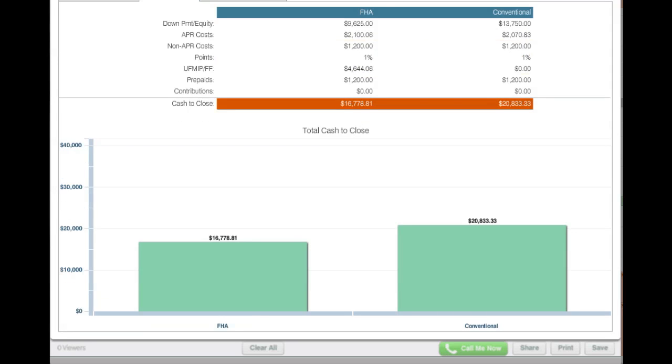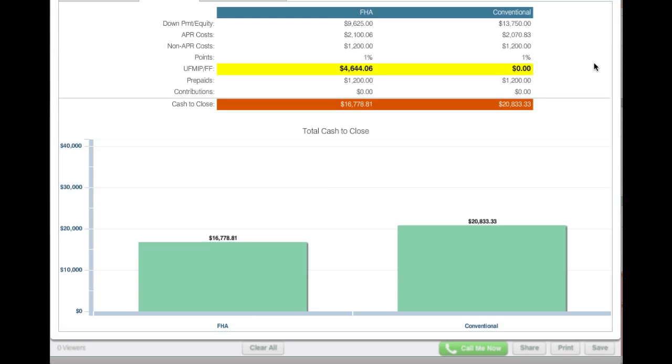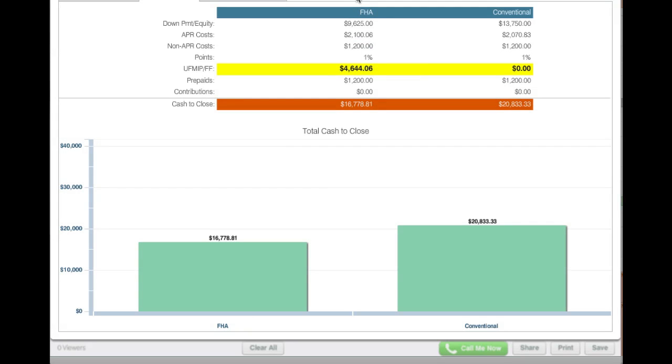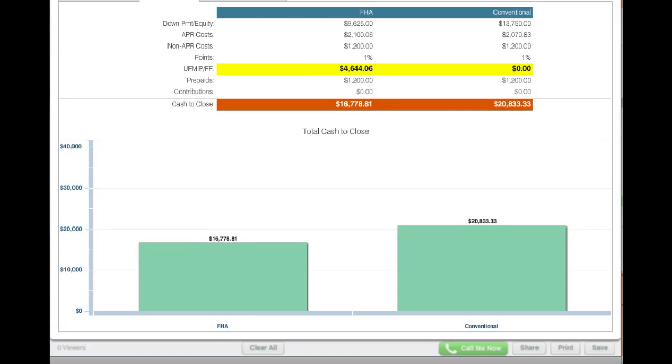Let's go to the closing costs. Assuming the closing costs for lender and escrows are pretty much the same, the big difference is the upfront mortgage insurance on FHA versus Conventional, which is zero. With an FHA mortgage, the mortgage insurance is broken into two components — we saw the monthly, but there's also an upfront fee of 1.75% of the loan amount, which is actually added to your loan amount, so it's not required as cash upfront, but it does add to your loan amount and payment. And the cash to close is less with FHA, simply due to the lower down payment.